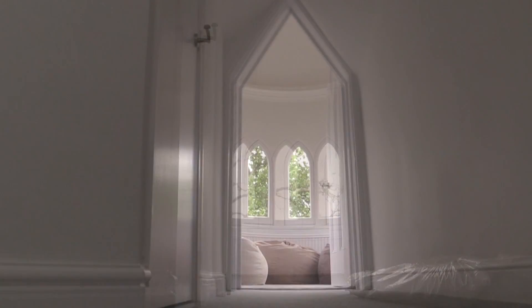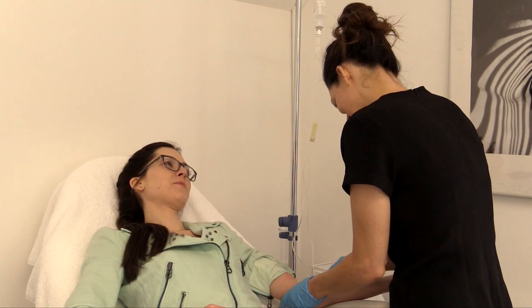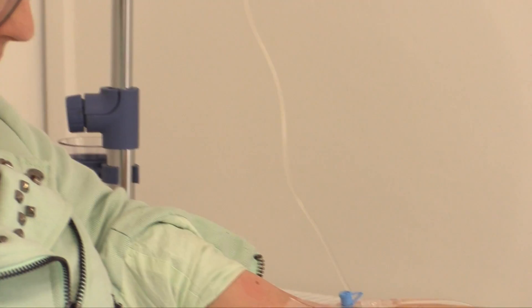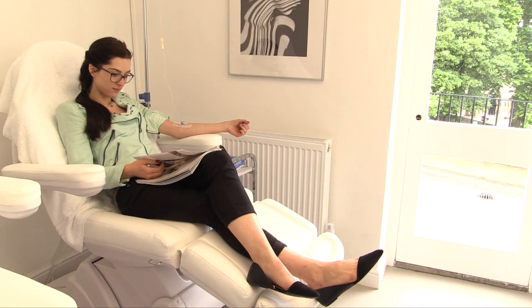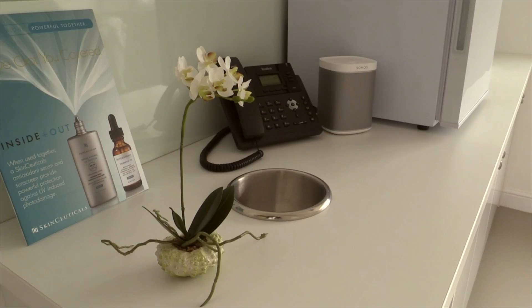We also have an amazing drip and chill lounge which offers IV vitamin infusions — bespoke cocktails for different needs such as vitamin deficiency, libido, anti-aging, and more. We will also be offering a great range of smoothies. The reason we created the drip and chill lounge is to raise awareness of internal health as well as health on the outside.